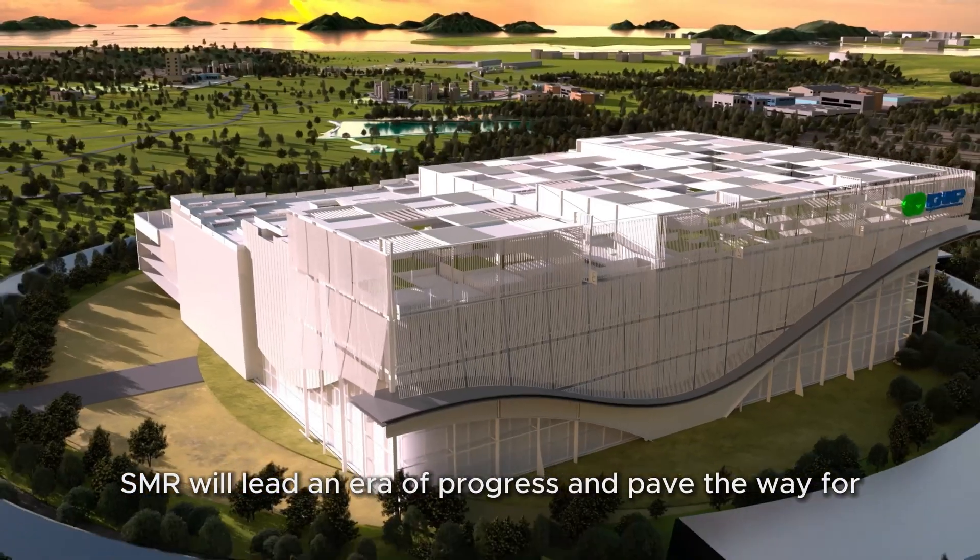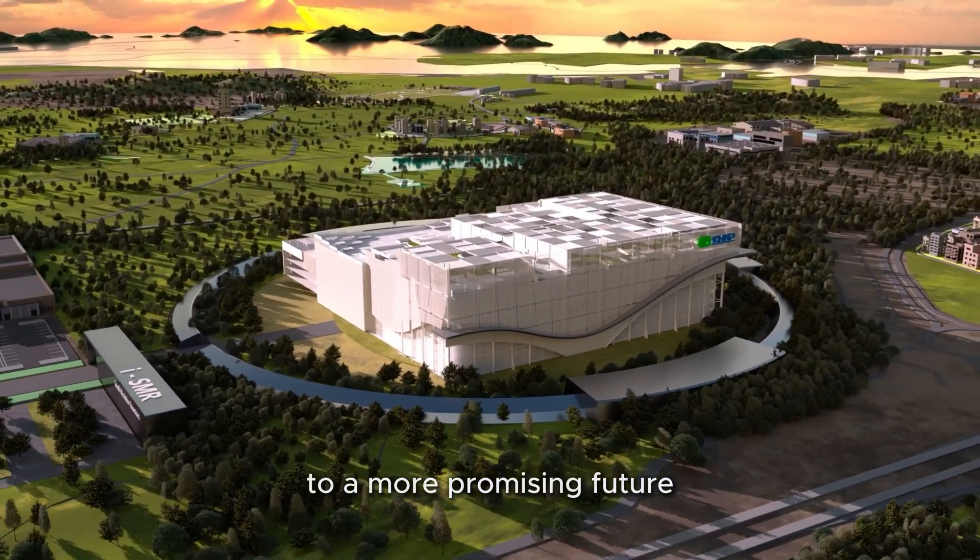SMR will lead an era of progress and pave the way for a more promising future.